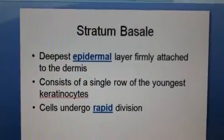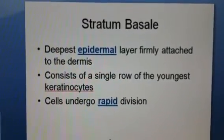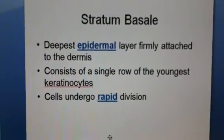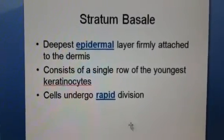Welcome to slide 10. This is the youngest layer of the epidermis, where we're starting now. We're going to zip from young to old. This is the deepest layer, the youngest layer, and the layer that goes through mitosis the most: stratum basale.